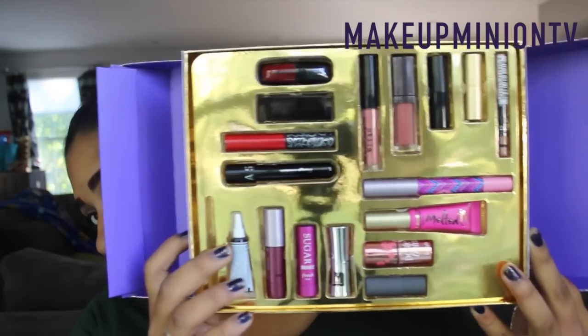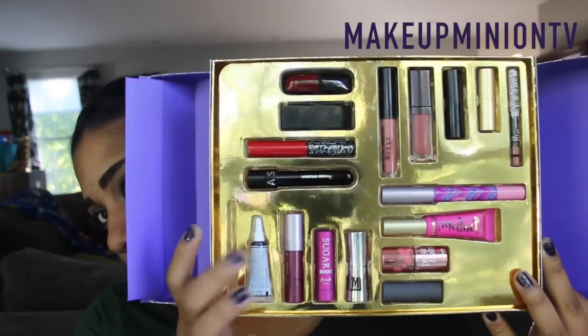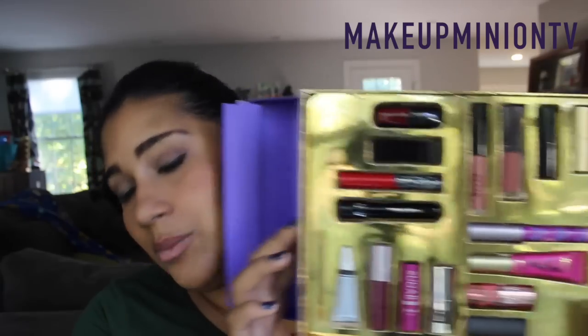When you open it, it comes packaged like this. There was a brush for the lip tar but that fell out somewhere and I don't know where it is. Sorry about that, but let's see — there's so much to go through.